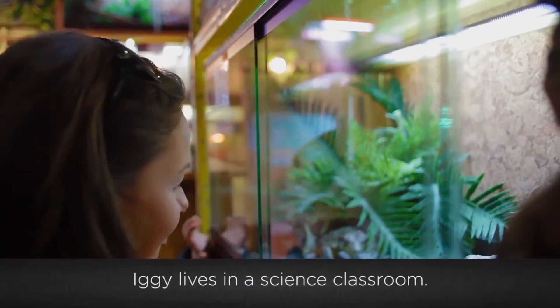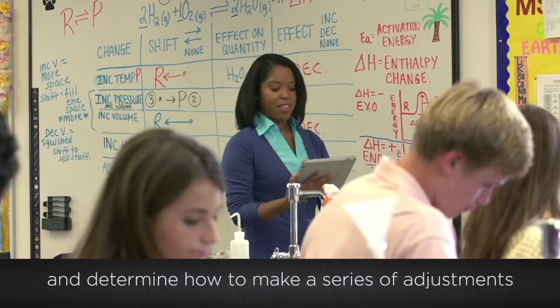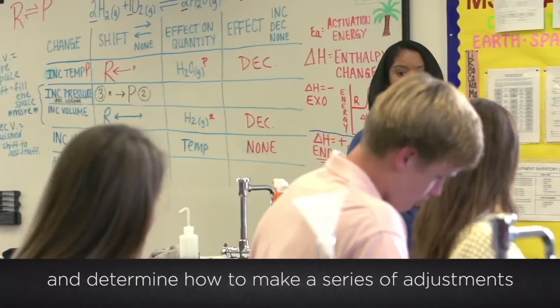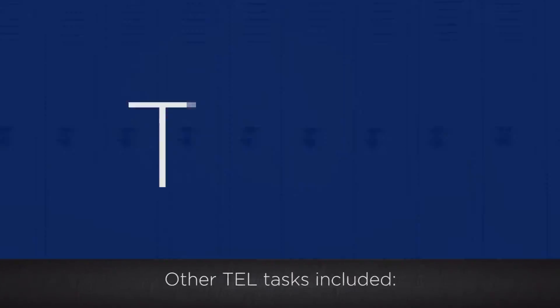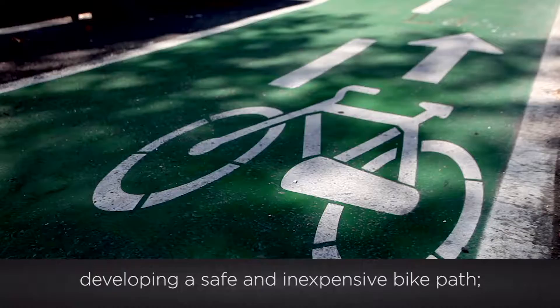Iggy lives in a science classroom. Students had to study information about iguanas and Iggy's terrarium and determine how to make a series of adjustments that will help his well-being. Other TEL tasks included addressing pollution from Chicago's growth, developing a safe and inexpensive bike path, and campaigning for a new teen rec center.